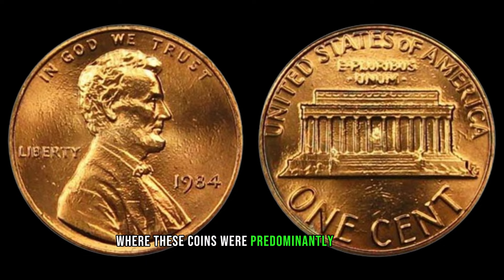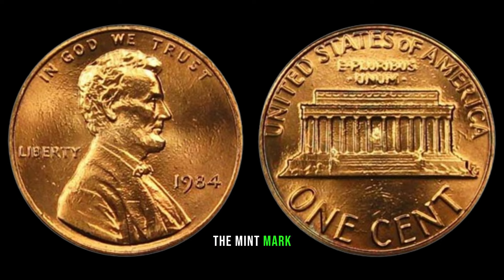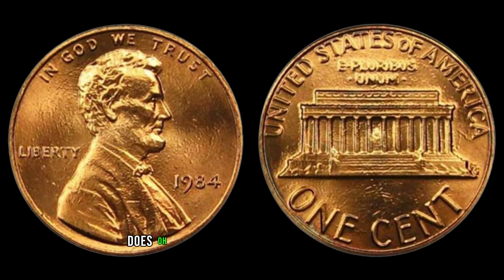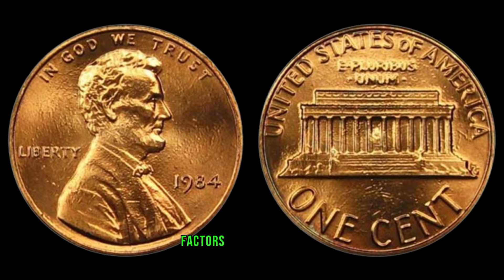But in the case of the 1984 No Mint Mark Lincoln cent, its absence adds a layer of mystery and rarity, making it highly sought after by collectors. What's the value of this elusive coin? Well, it largely depends on its condition. A well-preserved specimen can fetch anywhere from $8,000 to upwards of $9,000 or more in auctions or from specialized coin dealers. Remember, when evaluating your coin, factors such as its grade, rarity, and demand all come into play.